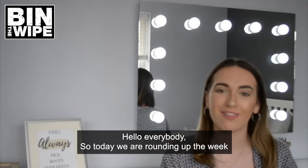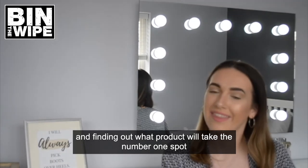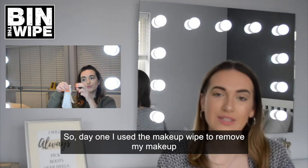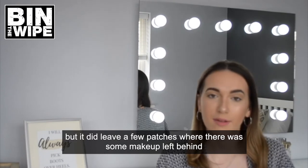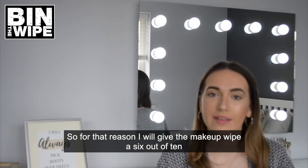Hello everybody, so today we are rounding up the week and finding out what products will take the number one spot. Day one I used the makeup wipes to remove my makeup, but it did leave a few patches where there was some makeup left behind, so for that reason I would give the makeup wipe a 6 out of 10.